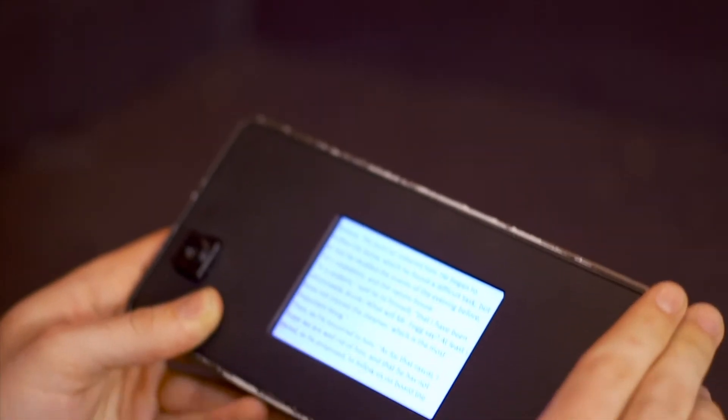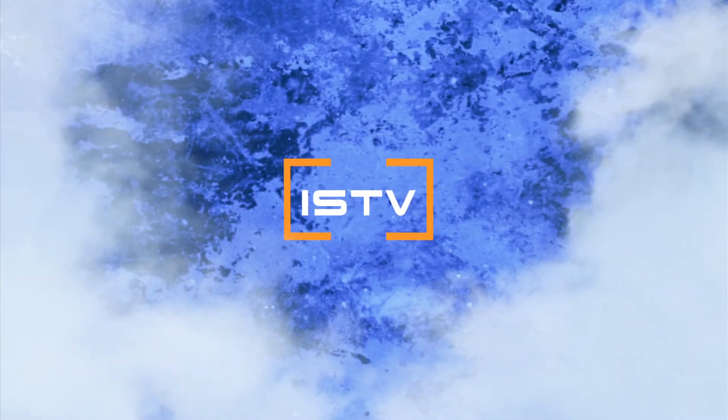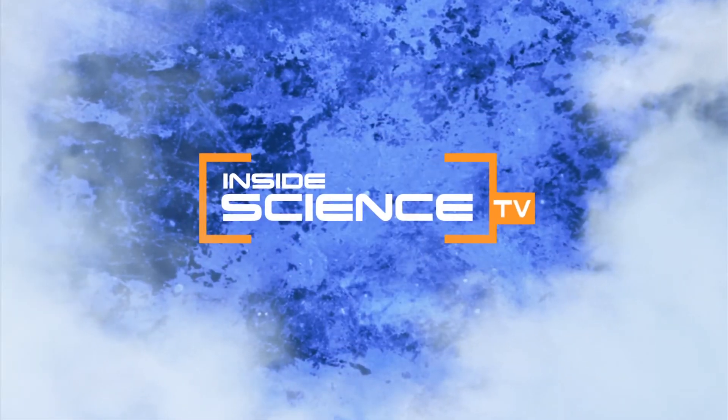Optical science, working to improve your view of handheld devices. I'm Josh Lebowitz reporting. Inside Science TV.